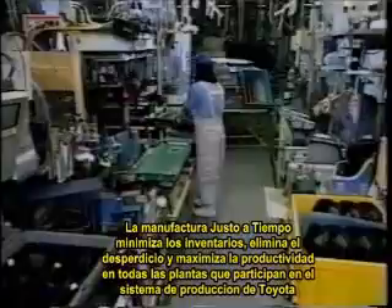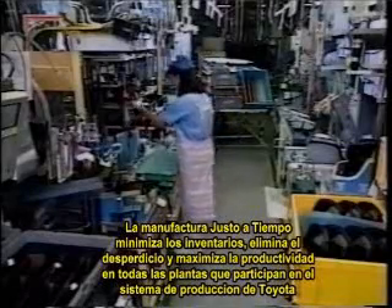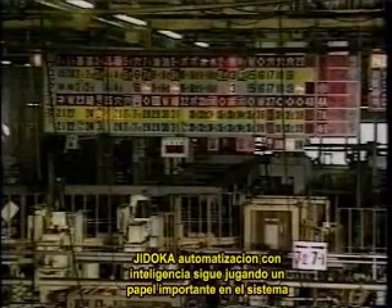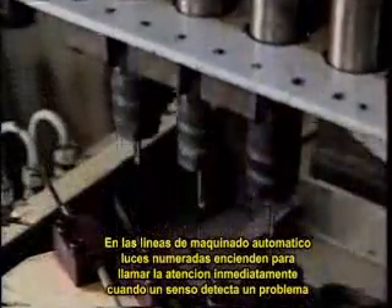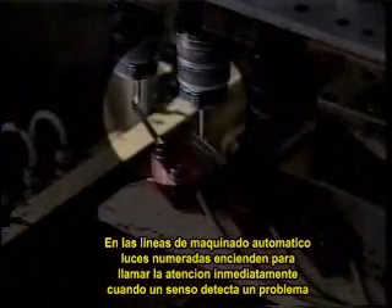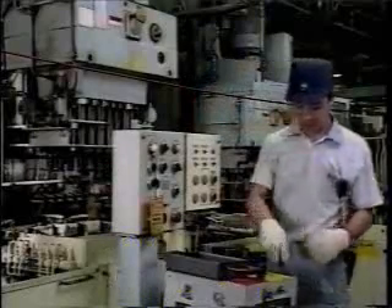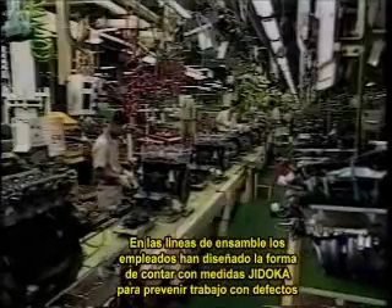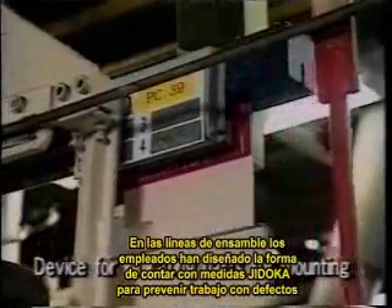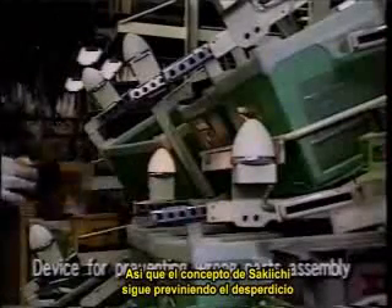Just-in-time manufacturing minimizes inventories, eliminates waste, and maximizes productivity at all the plants that participate in the Toyota production system. Jidoka intelligent automation also continues to play a big role in the system. On automated machining lines, numbered lamps light up to call attention immediately to any problems detected by sensors. On assembly lines, the employees themselves have devised countless Jidoka measures to prevent defective work. So Sakichi's concept continues to prevent waste.